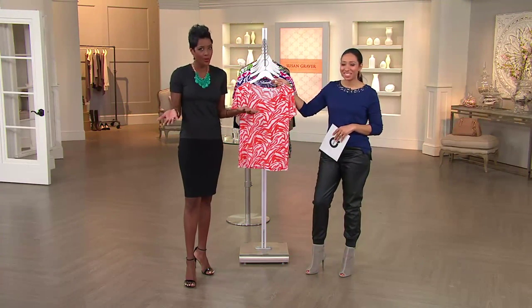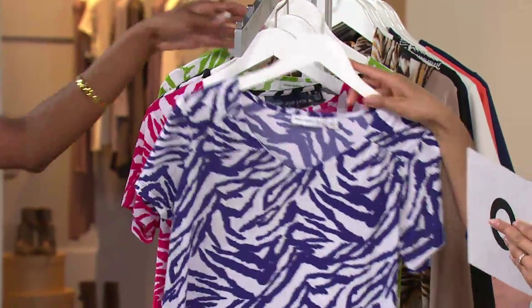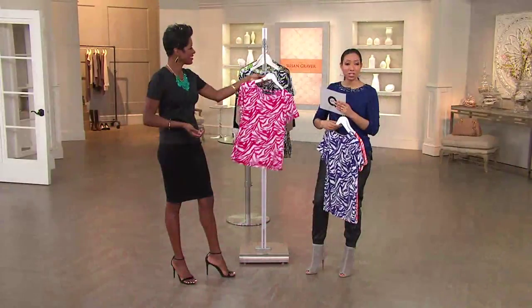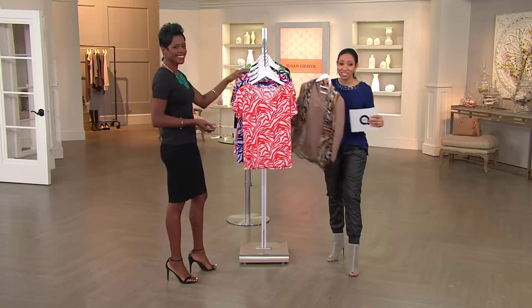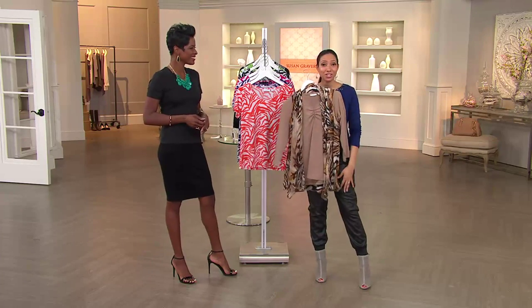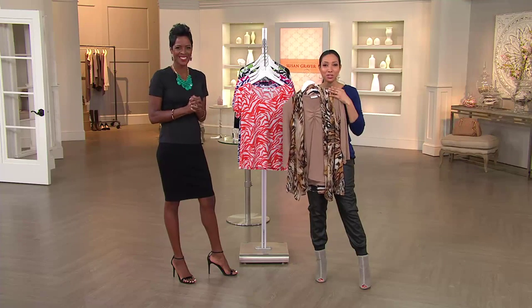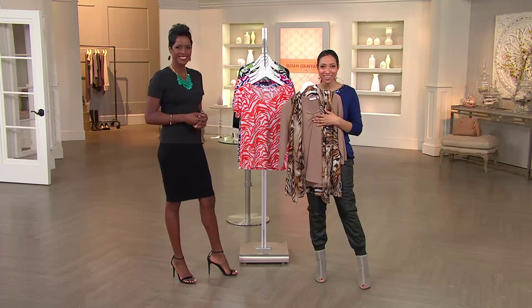All of the colors are so wearable and you will wear this over and over again. Clementine, purple — I love that purple with jeans — bright rose, and black are your options. The item number is A20068. Still to come: a two-piece set with the chiffon vest and liquid knit tee, our butter knit t-shirt, and even a maxi dress in our second hour of Susan Graver Style here at QVC.